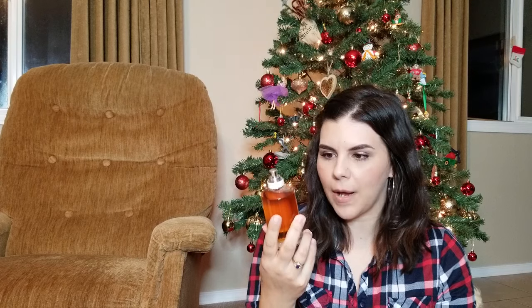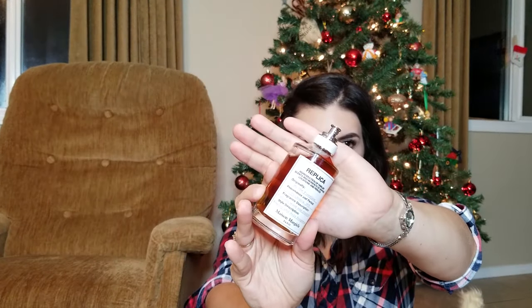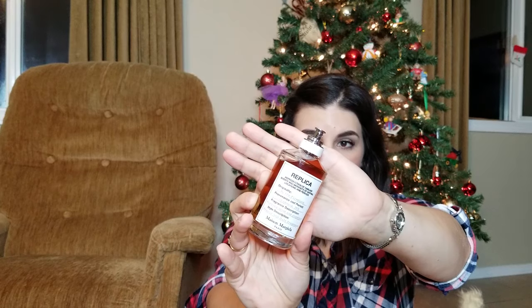From my parents I got $50 to spend on whatever I want. From my sister, she was super thoughtful and got me this perfume because it smells like my favorite candle — marshmallow fireside. It's by a brand called Maison Margiela and it's called Replica By the Fireplace. First of all, the bottle itself is so pretty and the packaging is gorgeous.